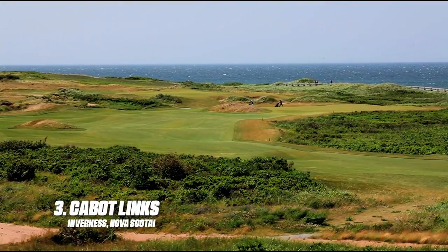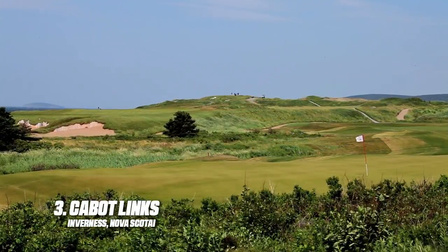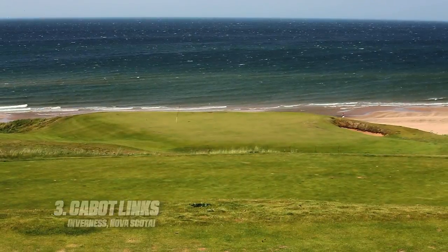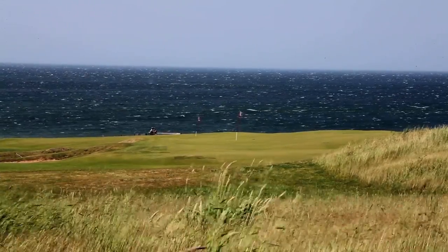Cabot Links lies on sandy soil between the town of Inverness and the Atlantic Ocean and offers golfers a wildly fun, authentic links experience like hundred-year-old haunts found in Scotland and Ireland. The Rod Whitman course is sensational.